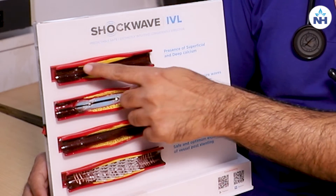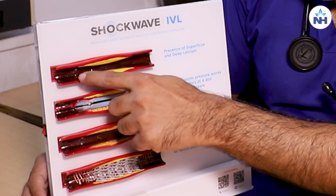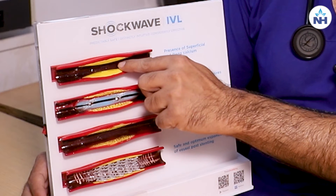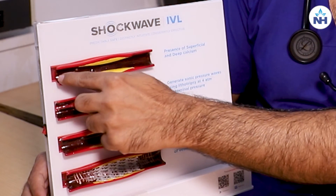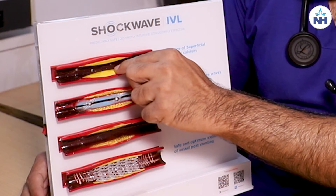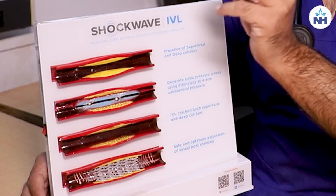This technology is known as intravascular lithotripsy. Here we can see in a model these are the arteries of a heart, which are known as coronary arteries. You can see the yellow portion inside the heart artery that is causing the blockages or the obstruction of blood flow. These yellow things are the calcium that is causing the blockages to be really hard.